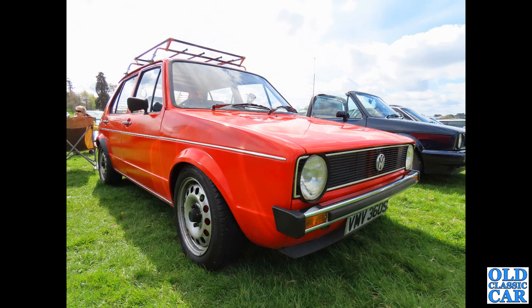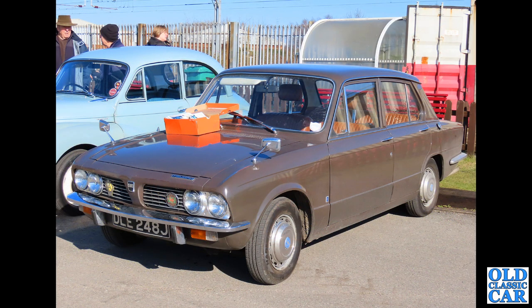Now the Mark 1 Golf — this car really transformed VW's fortunes. This is an S-reg car, about 1977 or 1978, five-door hatchback, with a period roof rack. A very neatly designed little car. Now to Triumph in the early 1970s: we've got a Triumph 1500 four-door saloon in brown — a regularly well-used example.